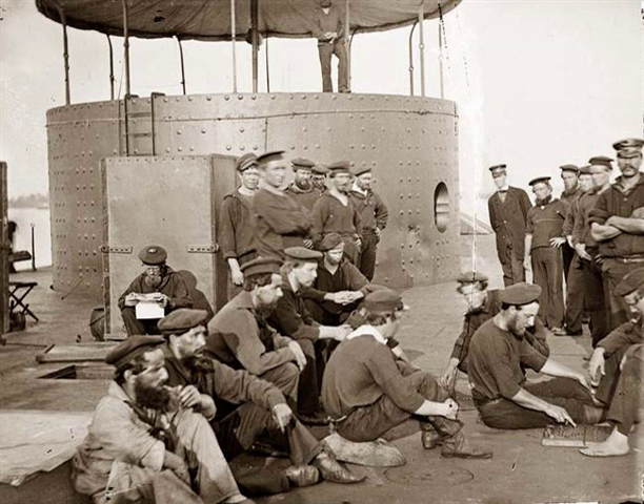The Union Navy was the United States Navy during the American Civil War, when it fought the Confederate States Navy. The term is sometimes used carelessly to include vessels of war used on the rivers of the interior while they were under the control of the United States Army, also called the Union Army.